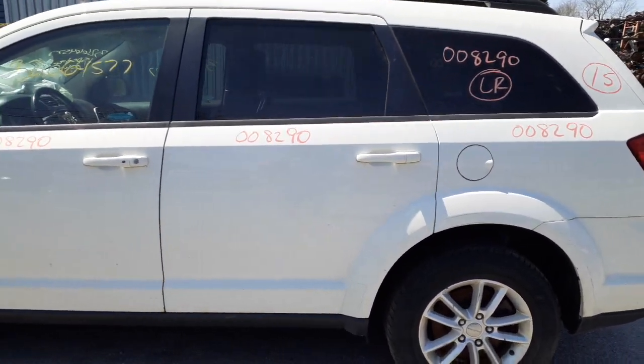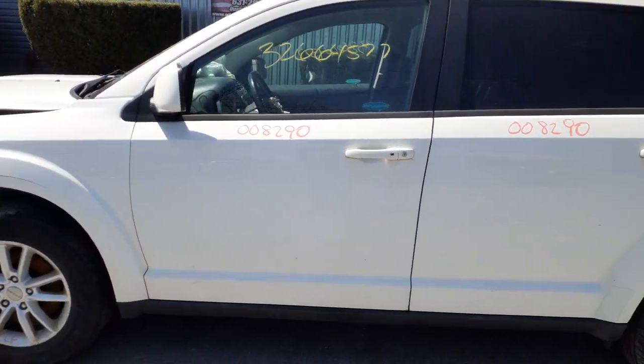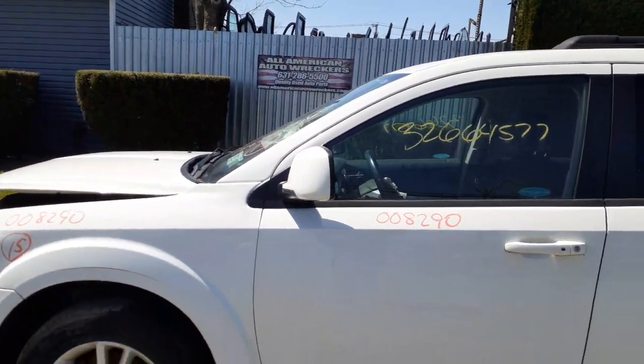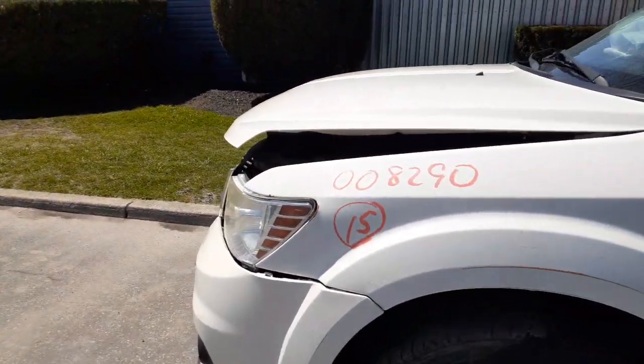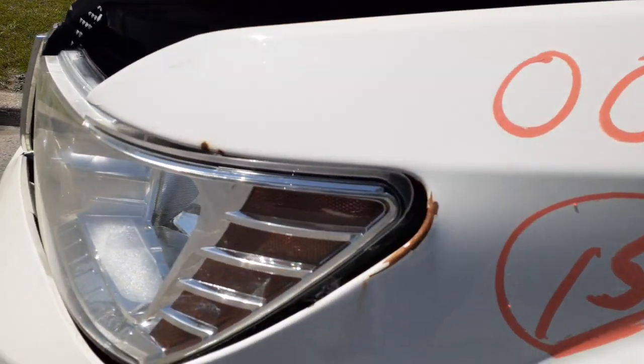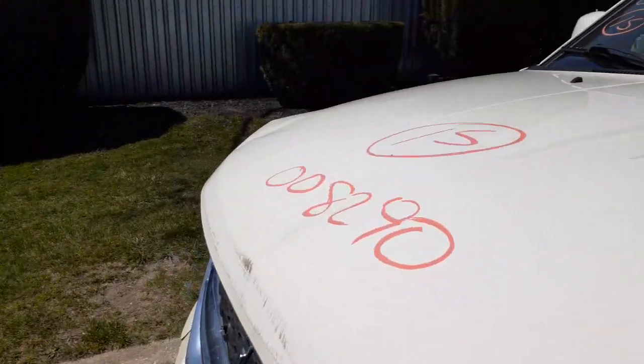The left rear wheel has a couple of scratches but nothing bad — definitely usable. Left rear door has power windows and power locks with privacy tint. Left front door is the same — power windows, power locks. Left side mirror is a fold, power heated. Left side fender is the same as the right — a little bit of damage, a small bend, nothing severe.